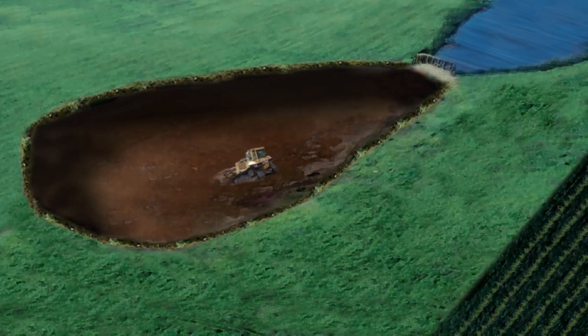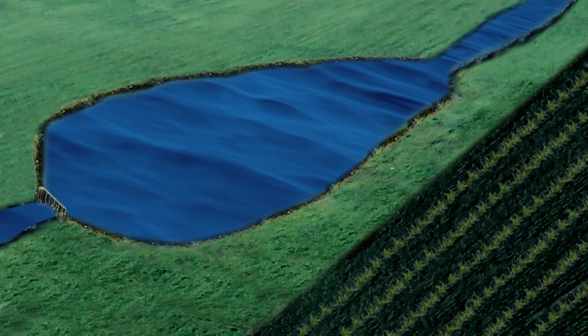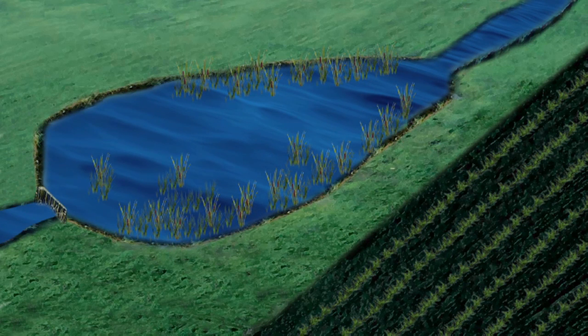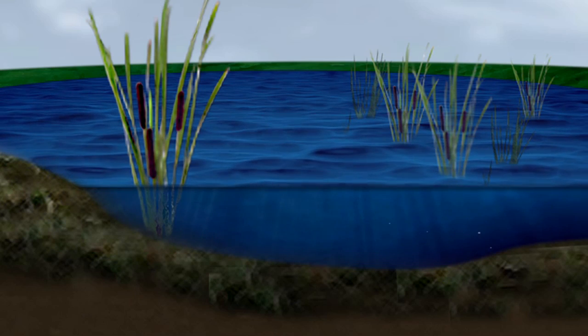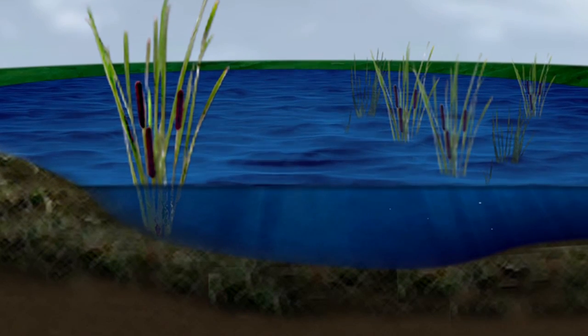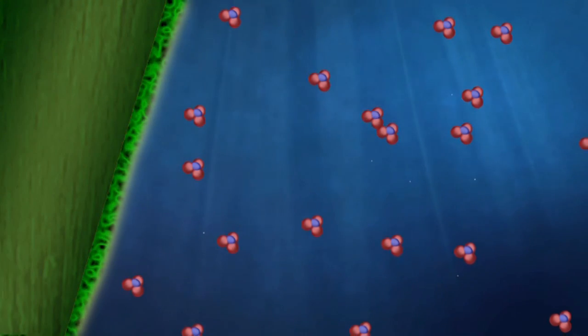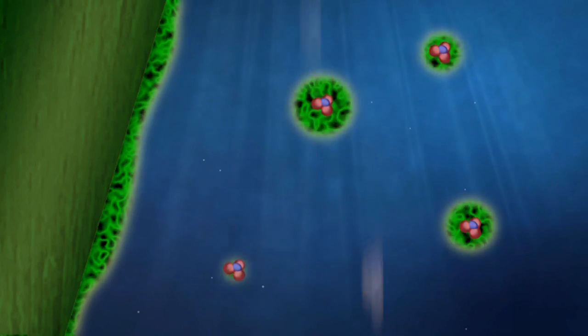A nitrate removal wetland is formed by damming up the water to create a shallow water area. Water-loving plants, such as cattails and bulrushes, are often planted or seeded. At most sites, they also become established naturally after water is added to the area. These plants and their dead plant litter supply the carbon source and the surface area needed for microbial activity in a natural process called denitrification, which transforms nitrate nitrogen into harmless nitrogen gas.